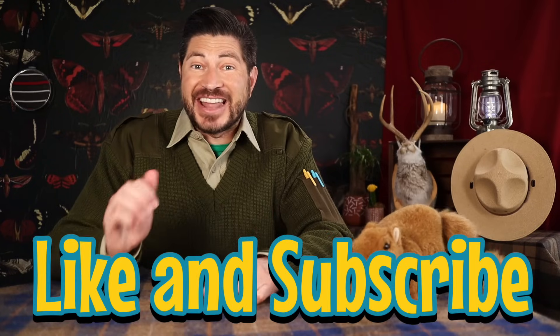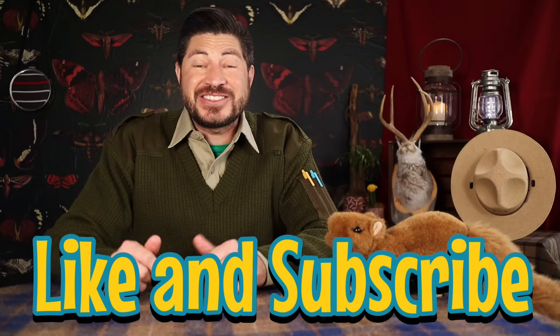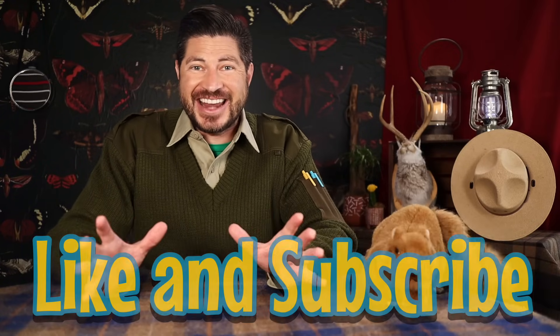And don't you forget, Junior Rangers — new episodes of The Ranger Zach Show come out every Monday. Make sure to like and subscribe to our channel so you don't miss any of our exciting adventures. So until next time, Junior Rangers, there's a world of adventure right outside your door — so get out there and go explore! This is Ranger Zach and Pearl the Squirrel, over and out!